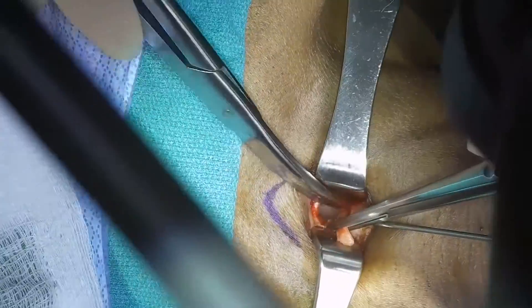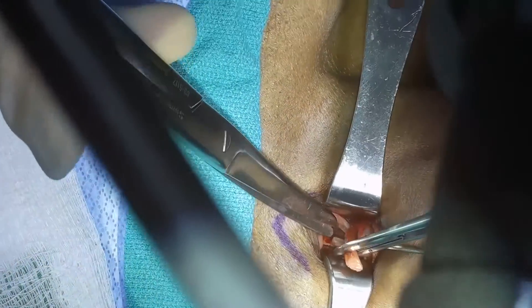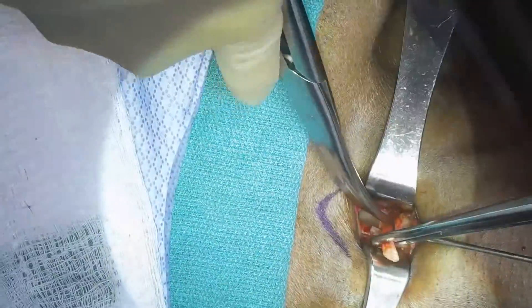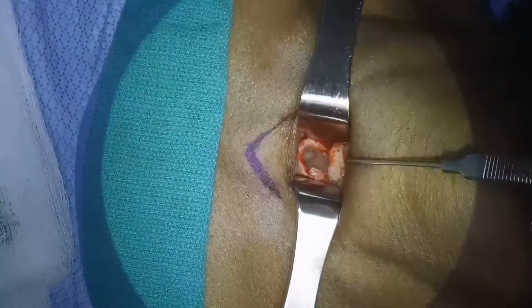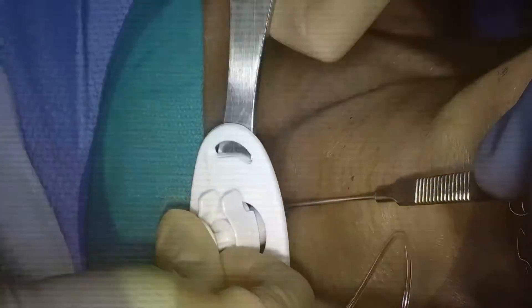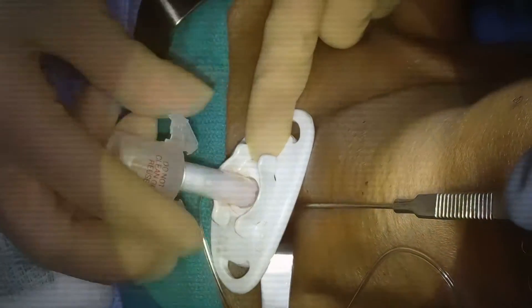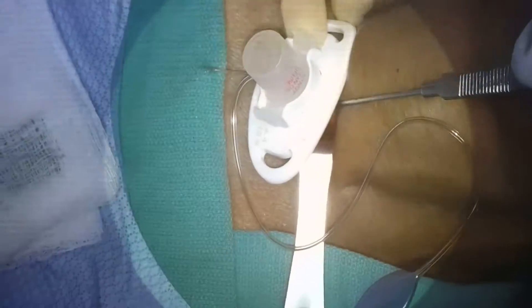We'll just snip that off here, and then we'll be asking our surgical tech in the operating room to give us a tracheostomy tube. This one has a balloon on it, which lets us give positive pressure or put the patient on mechanical ventilation. We like to put a tracheostomy with a cuff, or that balloon, on there for the first couple of days after surgery because there could be a little bit of oozing while the trach heals. Then we're going to inflate that balloon with a little syringe of air, and then we'll tie it up.